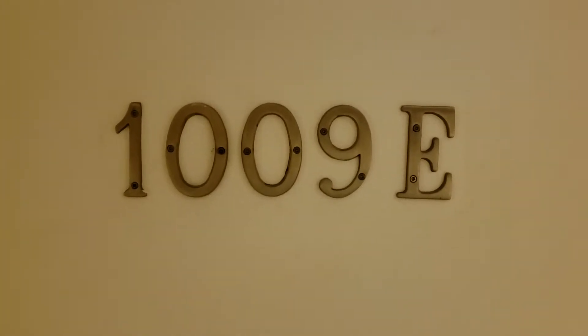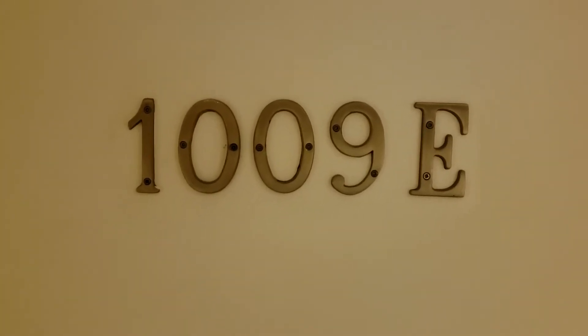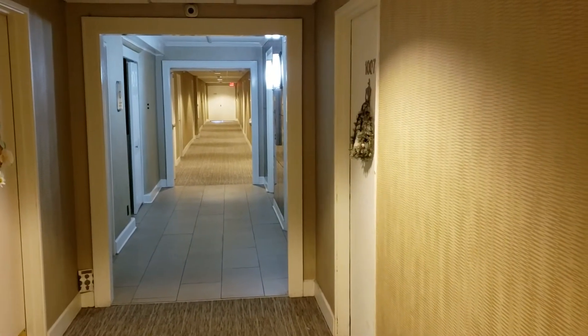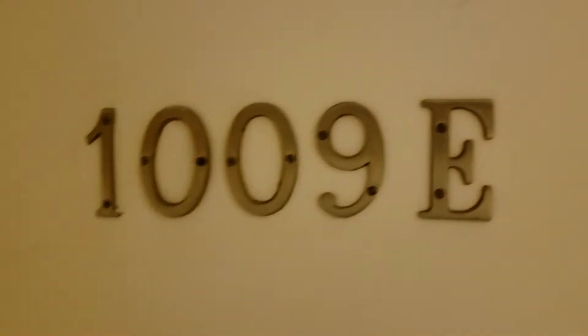We're here at 3415 West End Avenue, unit 1009E. Down there is the hallway, elevators to the right — two elevators. We're going to go in the unit and check it out.